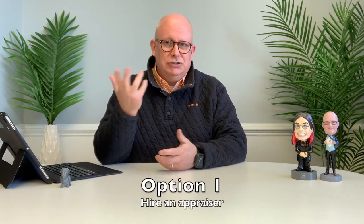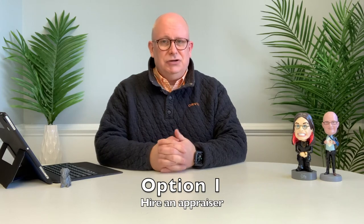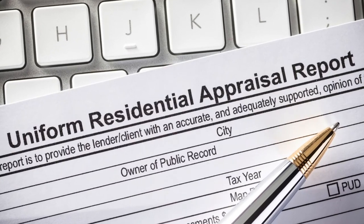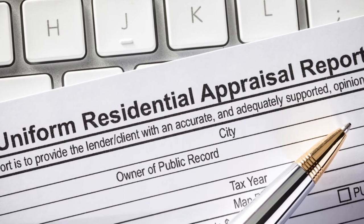So what are your choices when you're trying to determine the value of a home? Well, there are generally two routes that you can take. The first option is to hire an appraiser. An appraiser can come out and they'll give you a written report with details on the comps that they used and the value that they've determined.